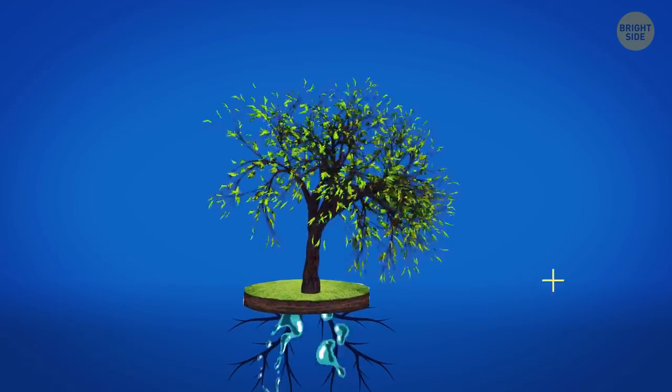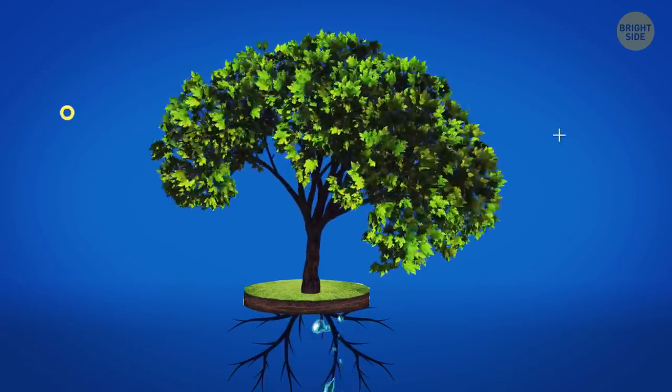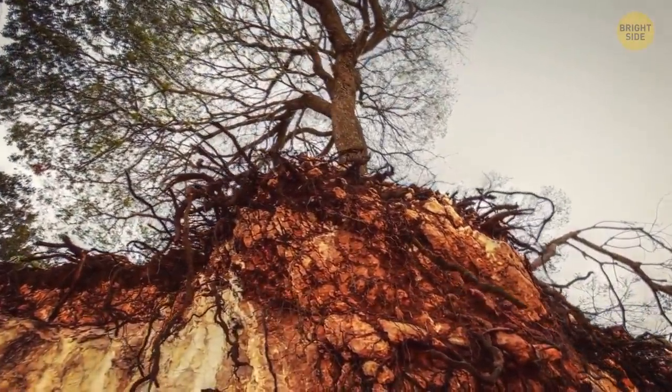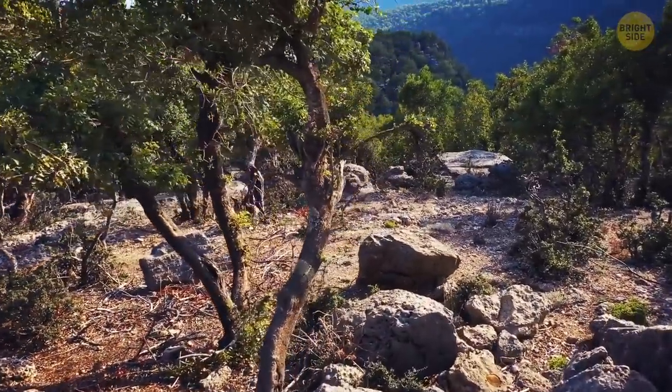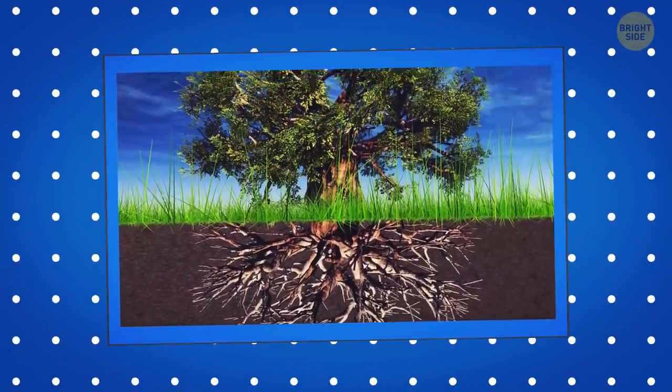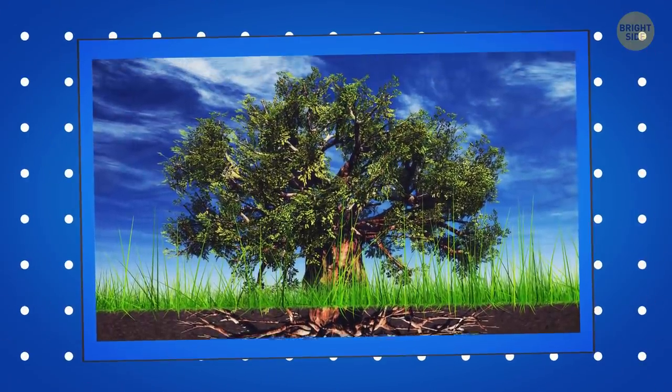Trees stop growing at a certain age. It might be because when a tree reaches a particular height, it gets difficult for it to pull water from the soil, since it needs to pump it all the way to the top — and that's when gravity comes into play. Some trees, like the baobab, start growing out instead of up once they reach their full height.